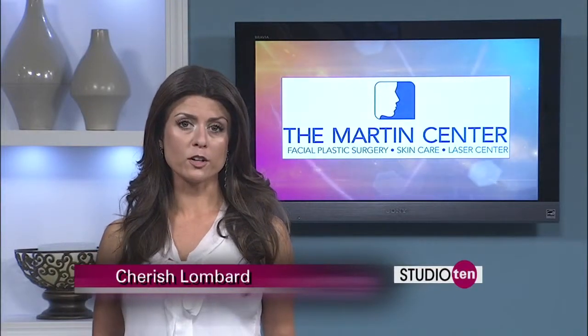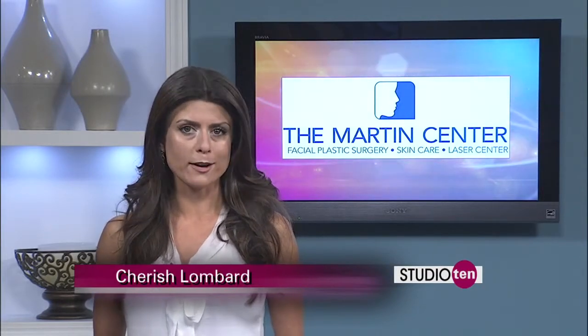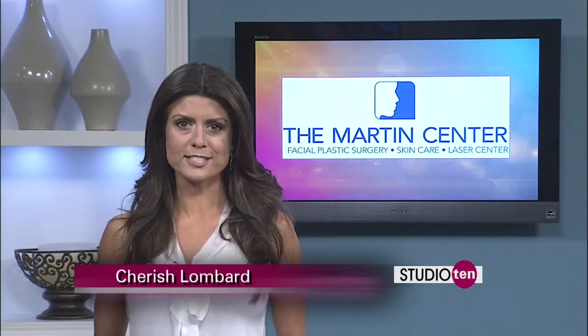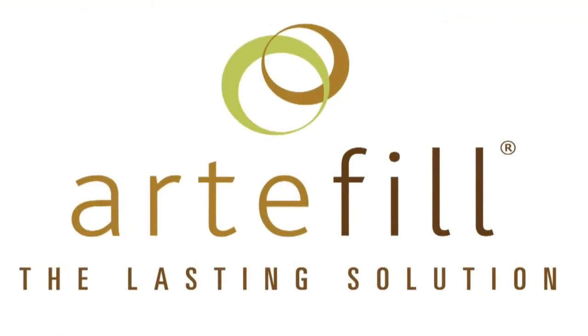Have you heard about the wrinkle filler Artifil? It's supposed to last a lot longer than other fillers you may be familiar with, like Botox and Restylane. We thought you might want to know more about it, so we asked Dr. Martin at the Martin Center. How is this different than the other fillers on the market?